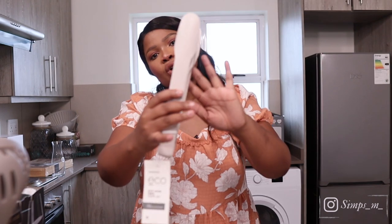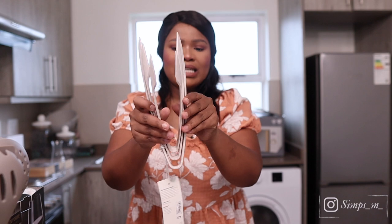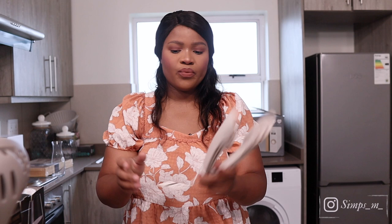Also from Woolworths, we got a set of three tongs with an oatmeal finish. Love these — and they were affordable at 109 rands for three, which is a good deal.